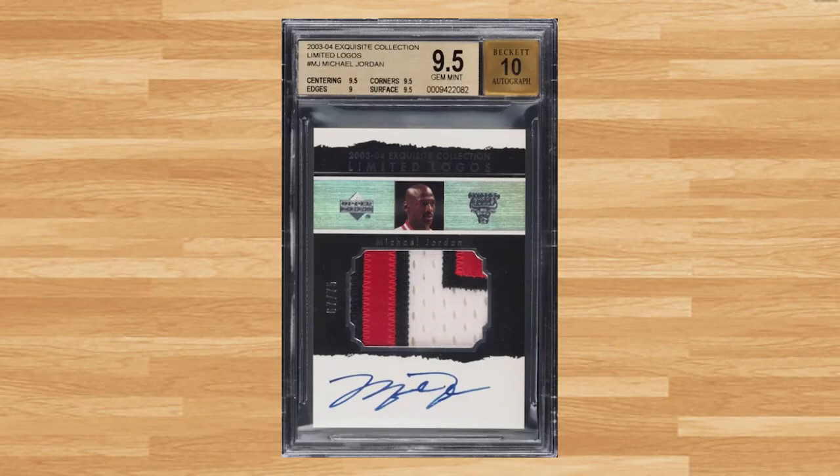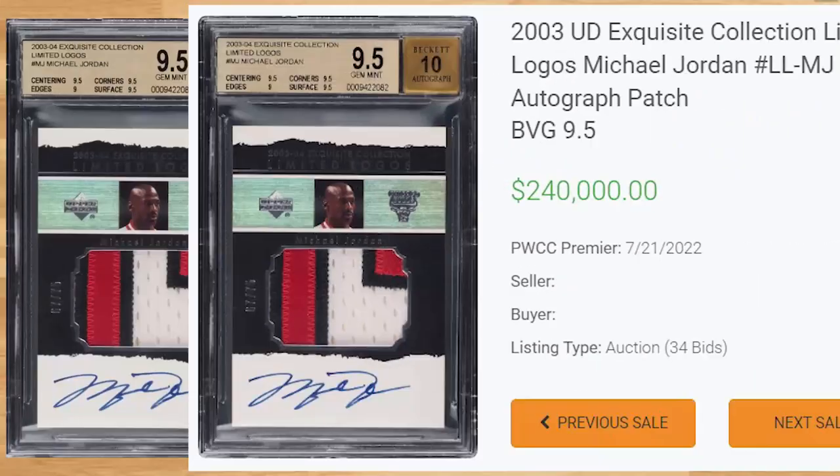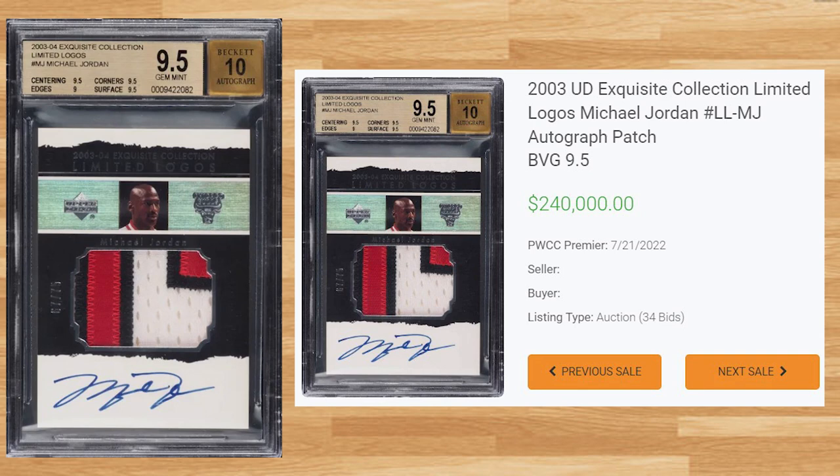Up next at number 4 is this 2003 UD Exquisite Collections Limited Logos Michael Jordan. This BGS 9.5 received 34 bids on July 21st and also sold for $240,000. This sale is up compared to the last BGS 9.5 that sold back in May, but still far off from the record 9.5 sale of $336,000 that took place in November of 2021. The all-time record sell of this Jordan is still held by a PSA 9 that sold for $780,000 back in July of 2021.